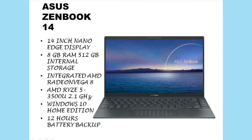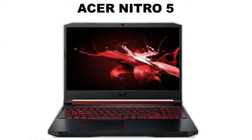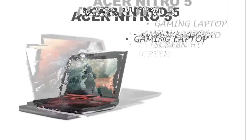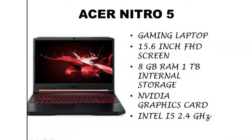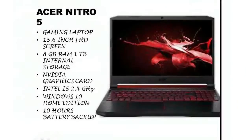The best laptop under 60,000 is the Acer Nitro 5. This is a gaming laptop, so we get great speed. We get a 15.6-inch full HD display, 8 GB RAM, and 1 TB internal memory. The graphics card is NVIDIA and the processor is Intel i5 at 2.4 GHz. There is a dedicated RGB keyboard with red backlight and twin fans for cooling. We get Windows 10 Home Edition out of the box, 10 hours battery backup, and the laptop weighs 2.3 kg.